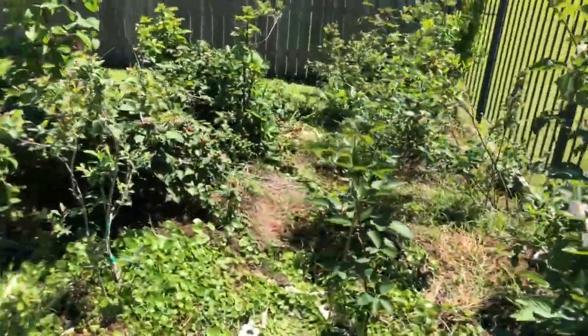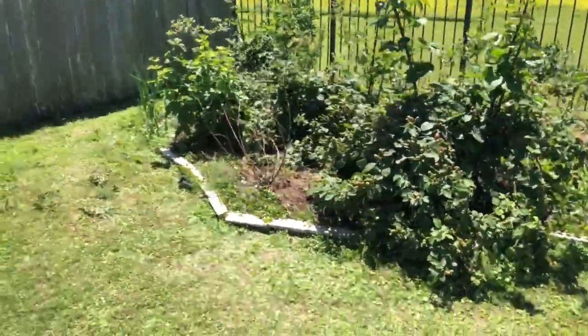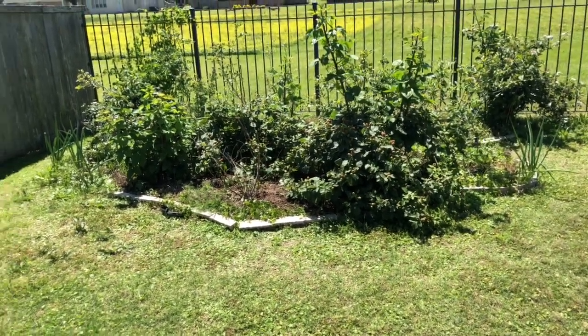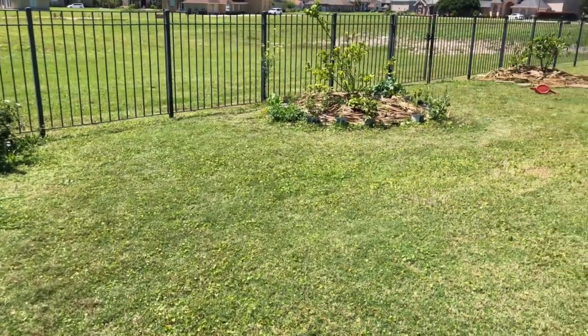Alright guys, that's my update for today. I'm going to finish setting up my beds — I'm expanding them to be able to grow much more food this year. Alright, y'all have a good one.